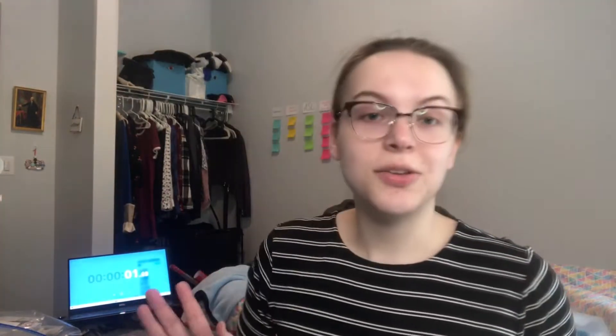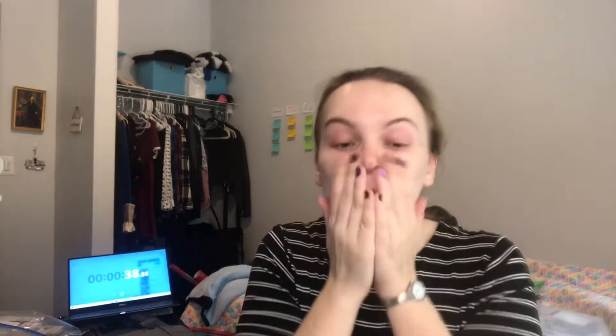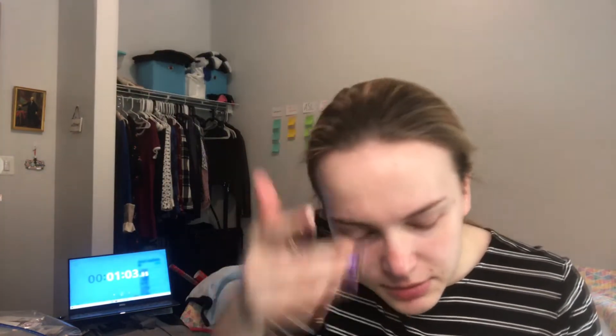I have a timer on so you guys can really see how long this is going to take. Now to get started, I'm going to prime my face with the Milk Hydro Grip primer and the Catrice Prime and Fine pore-filling primer. I really love this primer and I'm going through it. It grips onto your makeup and you don't have to use that much. I also put chapstick on my lips. This makeup would go faster if I wasn't talking, but I'll try to talk as little as possible.